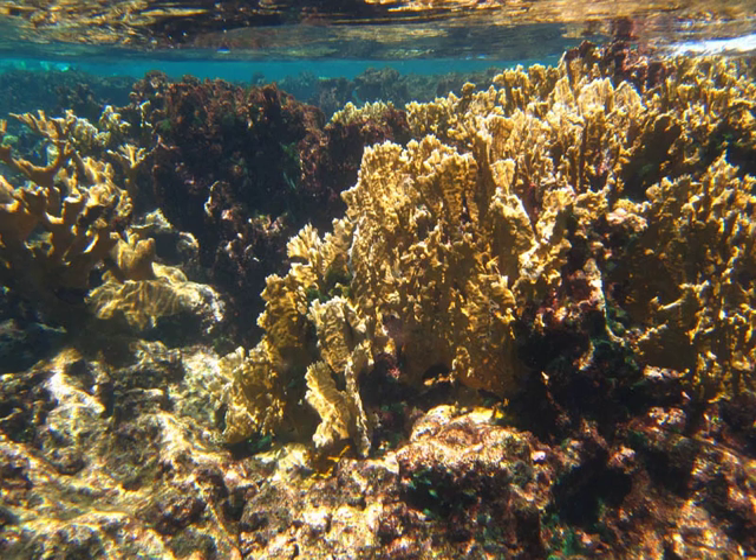Buck Island Reef National Monument, or just Buck Island, is a small, uninhabited, 176-acre island about 1.5 miles north of the northeast coast of St. Croix, U.S. Virgin Islands.